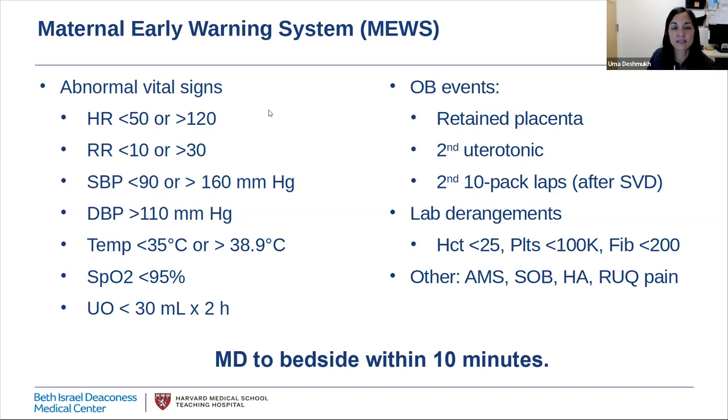Findings from several maternal mortality review committees have shown that a delayed response to abnormal vital signs is a common factor in preventable mortality. Limited evidence suggests that maternal early warning systems targeting specific vital sign criteria and mandating immediate response may help reduce maternal mortality and morbidity. Here at BIDMC, we have a MUSE protocol that alerts the OB team, the resource RN, and the anesthesiology team when these criteria are met, with the expectation that a physician reports to the bedside within 10 minutes, while the bedside nurse starts securing IV access, obtaining labs, and administering supplemental oxygen if needed.